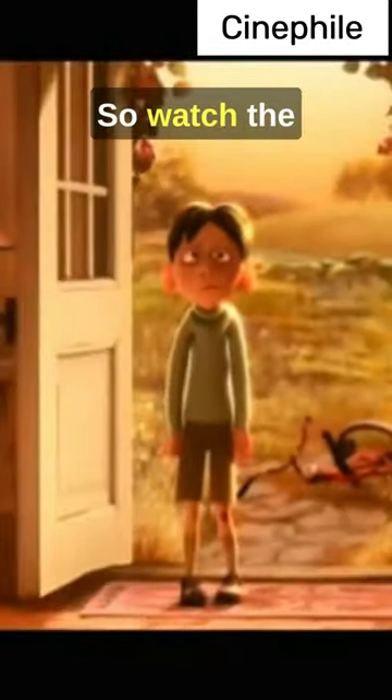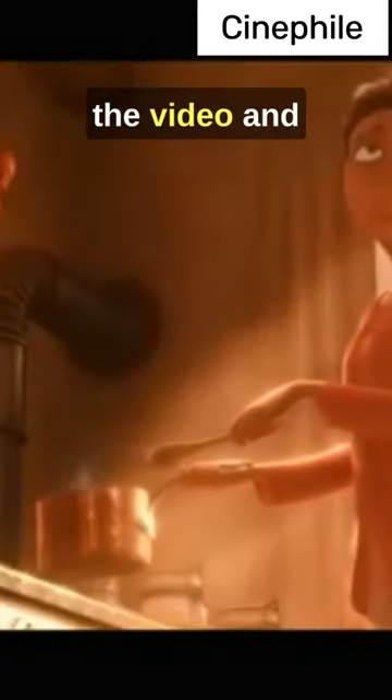Do you know what this means? Remy actually grows up watching Anton Ego's mother cook, and he learns to cook from her. So watch the final scene with this theory in mind.